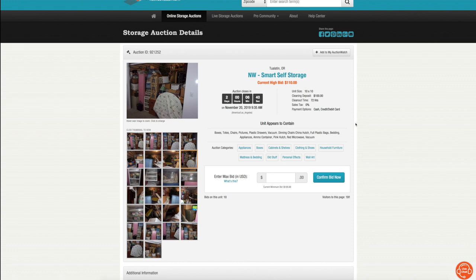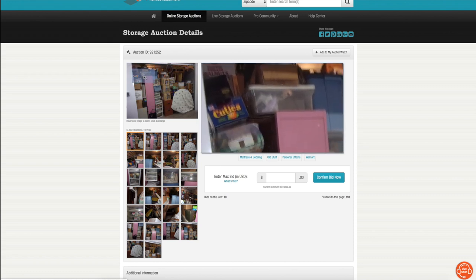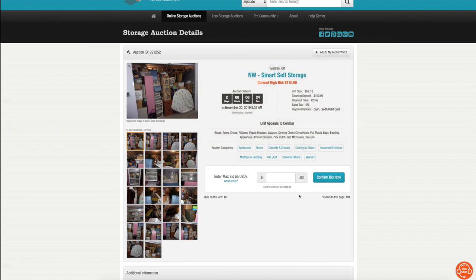Let's use this as an example — we're at Northwest Self Storage in Tualatin, which is close to my house. This is a storage unit I've been eyeballing. It's a pretty big one — a 10 by 10 — so it would require a lot of work. It is in Tualatin, which is not too far from me. I think it's a good unit. I will bid on this live right now with you.